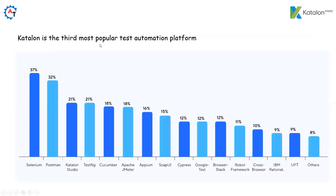Katalon is the third most popular test automation platform. We can see from the diagram that Selenium's market share is 37%, Postman is 32%, and Katalon Studio is in third place.